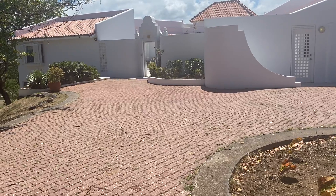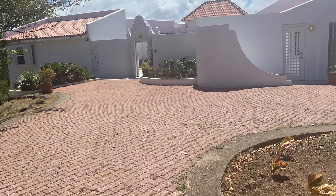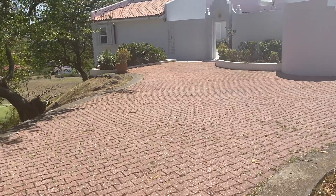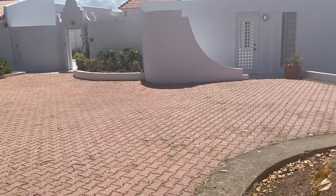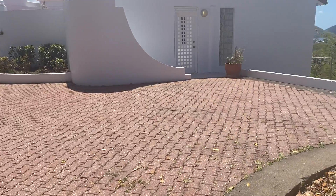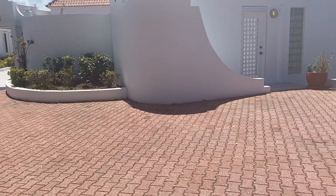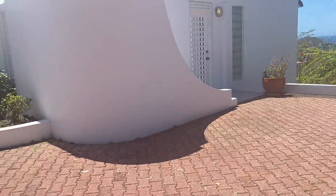We are here at Cape Estate, overlooking the golf course, showcasing a beautiful Spanish-style villa with a courtyard. This villa, Easy Living Villa, is strategically located, offering northwest and northeast views — all sea views. You get the easterly winds coming over from Kasambar, and you get the fabulous views of Pigeon Point and Rodney Bay Marina.